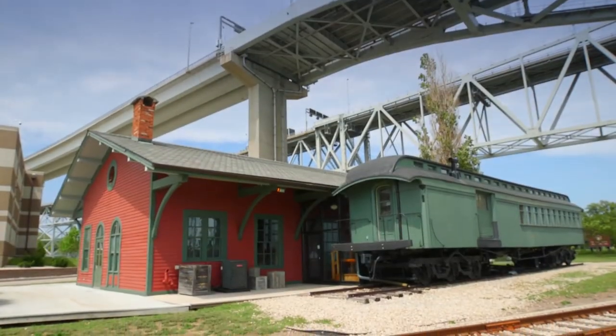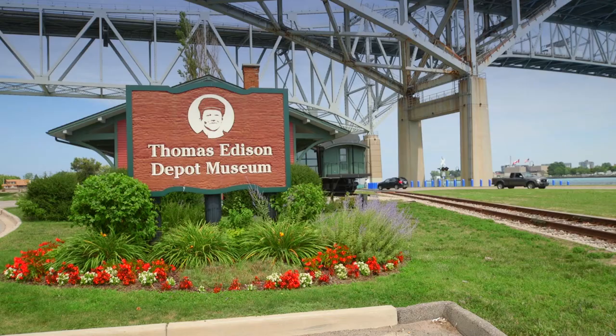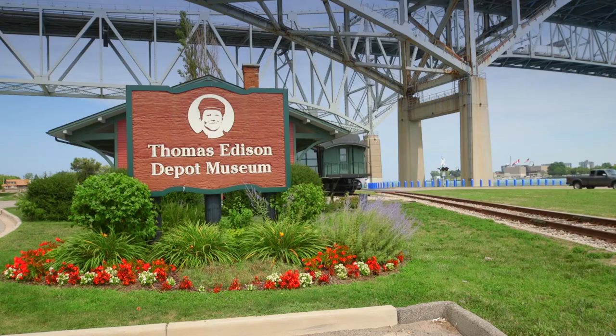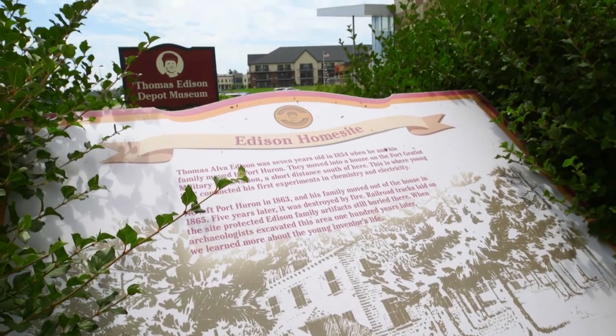In the shadow of the Blue Water Bridge stands a train depot dedicated to Port Huron's most famous former resident, Thomas Alva Edison. Thomas Edison is definitely Port Huron's favorite son. He's not born here — he's actually born in Milan, Ohio — but moves up here at a very young age. And this is where he gets his start, his interest in science, technology, and inventing. He gets a job very early on as a teenager at that railroad station.